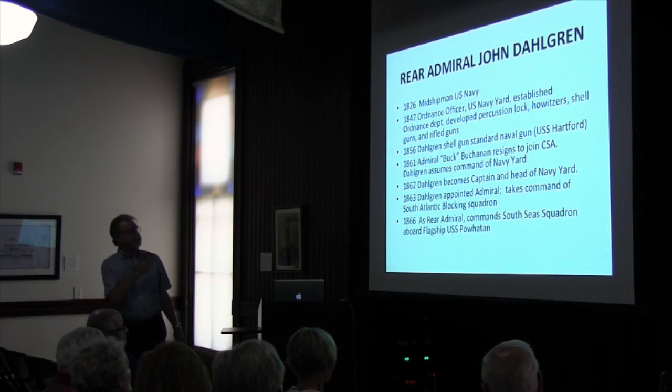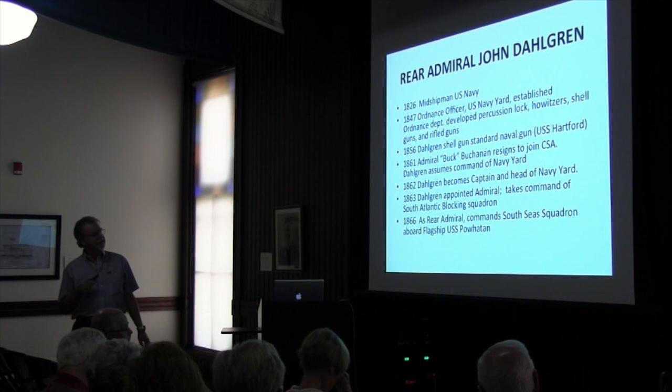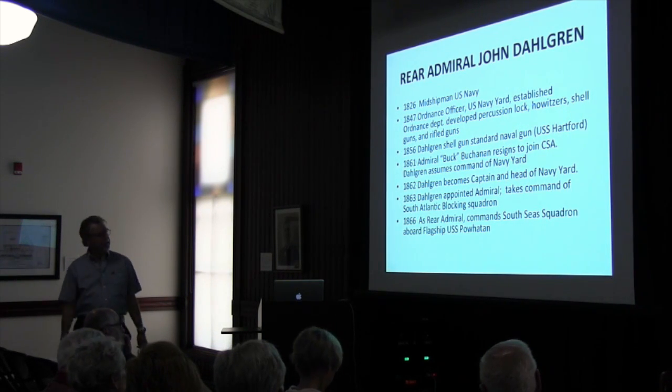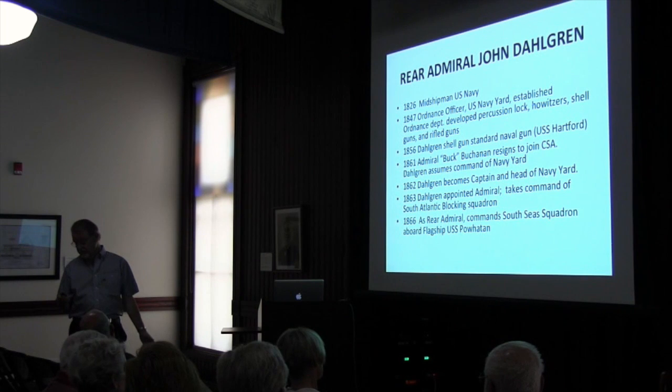In 1866, as rear admiral, he took command of the South Sea Squadron. He was aboard the flagship USS Powhatan, which also had Dahlgren guns, of course.